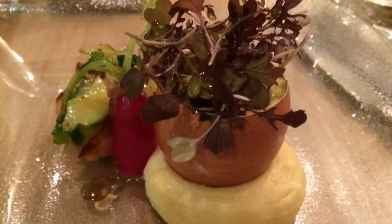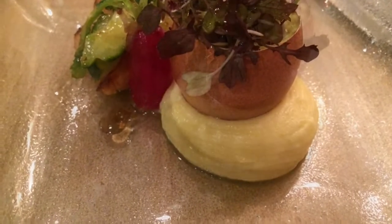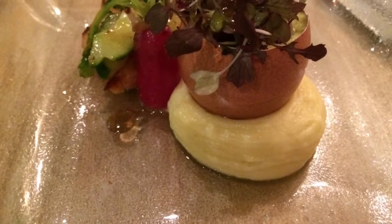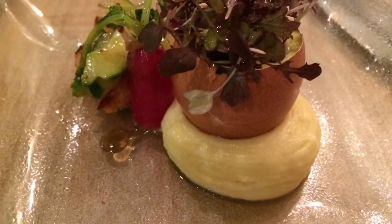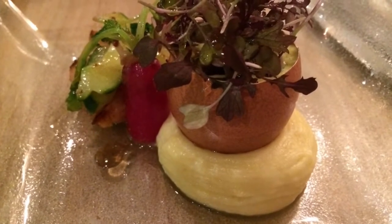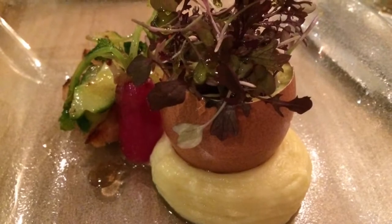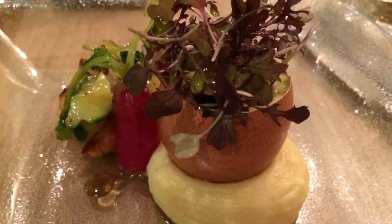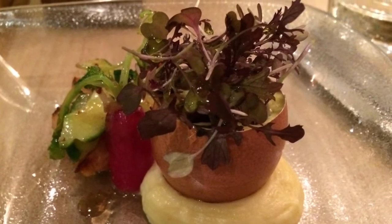The first course was smoked eel and salted mash with radish and lots of different leaves — lettuce leaves and things. He's used an empty eggshell as the vessel which holds some of the ingredients, so you have to lift up the eggshell on your plate and empty out the contents onto your plate. It's a very unusual and unique idea.